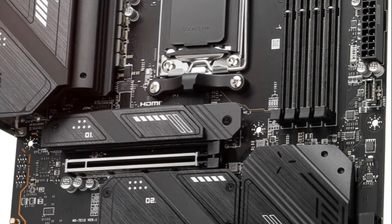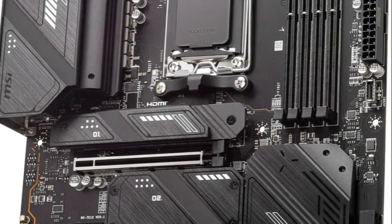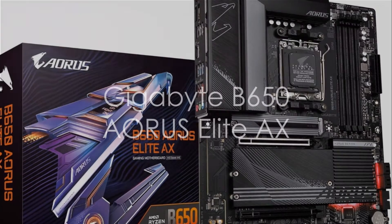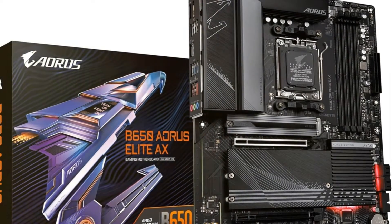If you want a future-ready platform to harness Zen 4 firepower, the MSI Tomahawk hits the mark.